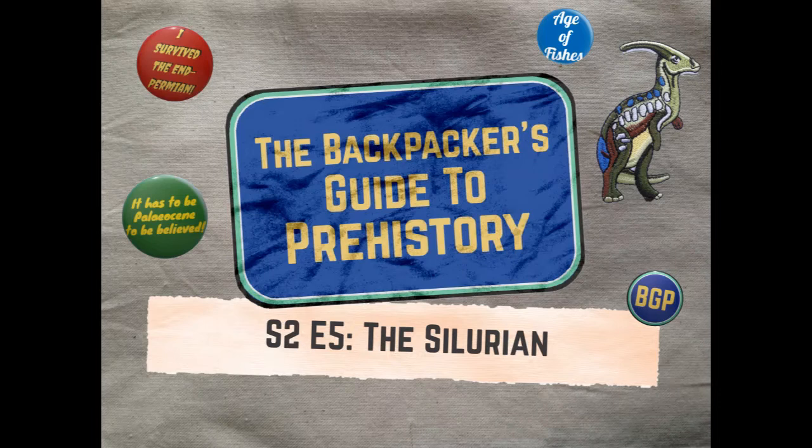Lasting from 444 to 419 million years ago, the Silurian covers just 25 million years of our planet's history — that's less than one third of the Cretaceous. So it's no surprise that the Silurian is often overlooked by backpackers. But if you're planning a trip to the Paleozoic, the Silurian is a great time to visit, with a warm, stable climate and shallow tropical seas covering much of the land, leaving you with countless pristine beaches and tropical islands to explore.